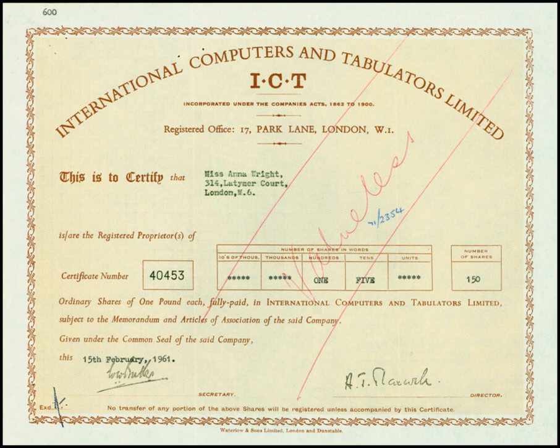In 1968, ICT merged with English Electric Computers, itself formed from the prior mergers of English Electric Leo Marconi and Elliott Automation. The resulting company became International Computers Limited. At the time of the merger, English Electric Computers was in the process of making a line of large IBM System 360-compatible mainframes based on the RCA Spectra 70, which was sold as the ICL System 4. Both 1900 and System 4 were eventually replaced by the ICL-2900 series, which was introduced in 1974.